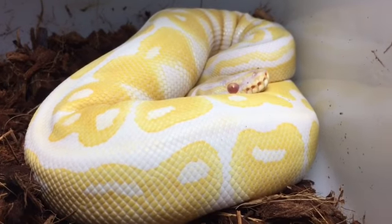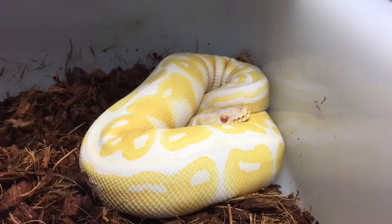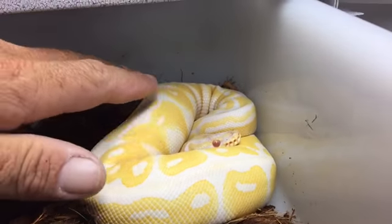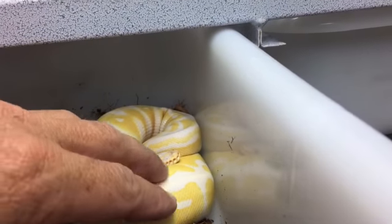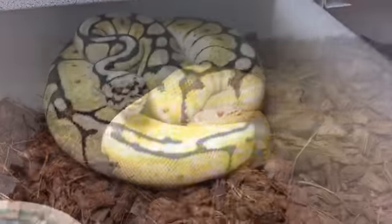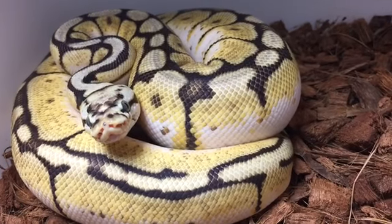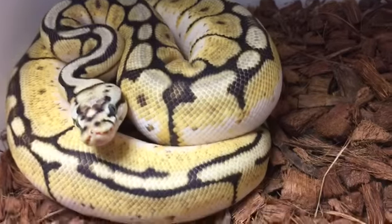Here's the Albino, just kind of hanging out. You can see he's getting pretty thick as well. Hey buddy. There's Bubbles — hey baby, you're looking beautiful.